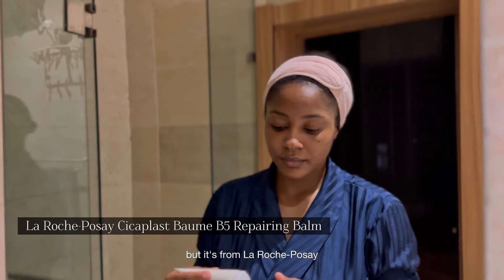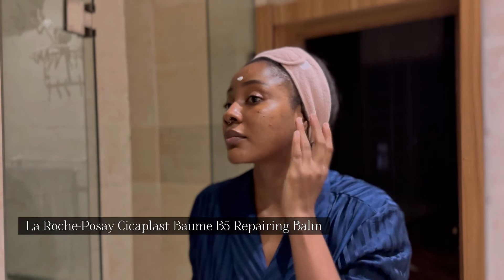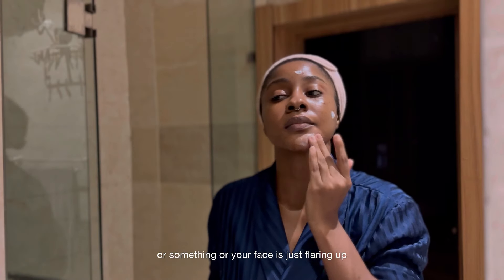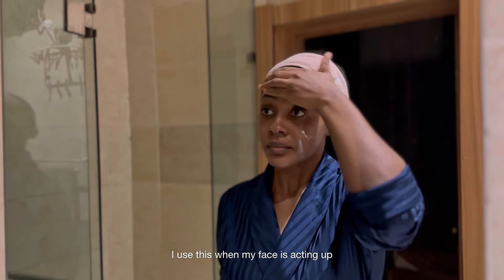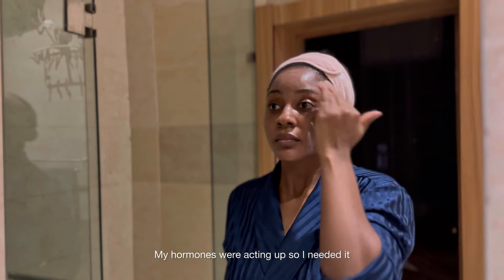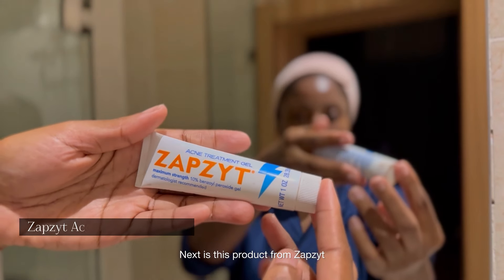Apologies — I showed this upside down — but it's from La Roche-Posay. It's a soothing balm, and when you have breakouts or your face is just flaring up, it's supposed to calm your face down. I use this when my face is acting up. My period was almost here at the time of this video and my hormones were acting up, so I needed it.